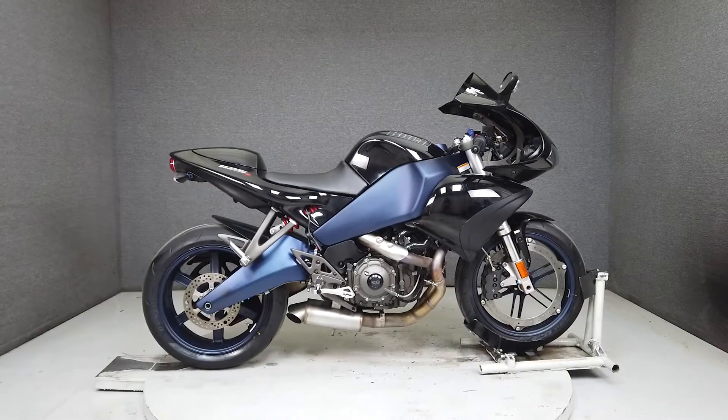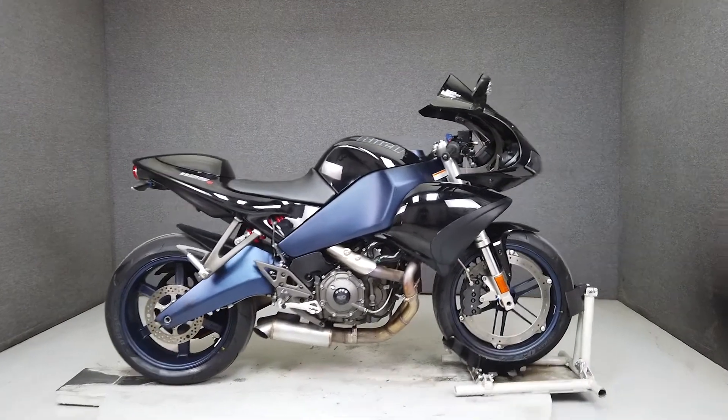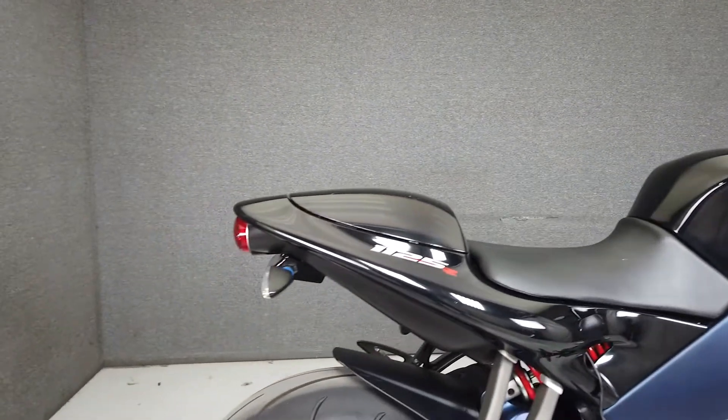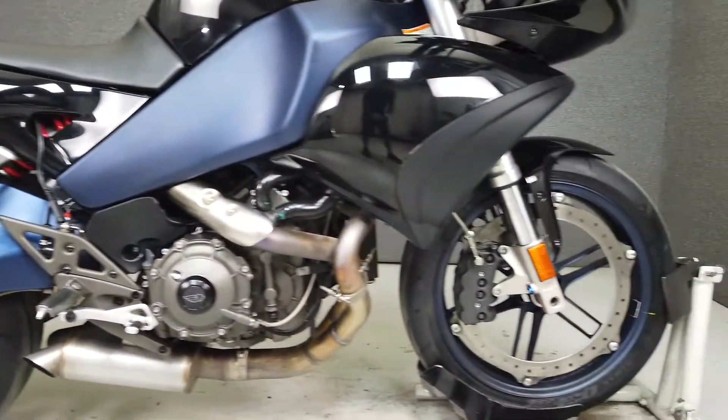Hey everyone, this is Keegan from National Powersports. This 2008 Buell 1125R with 7,829 miles comes equipped with an onboard computer and has been upgraded with an aftermarket exhaust, a zero-gravity windshield, and a rear fender eliminator kit.